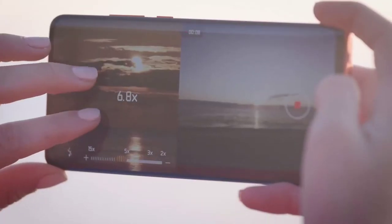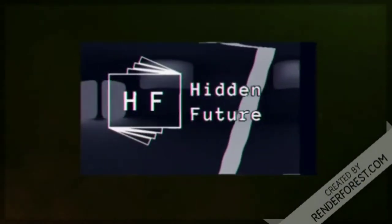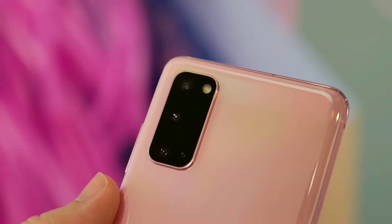Are you wondering what the best Android phones are for this year? Stay tuned. Let's get started with today's video.